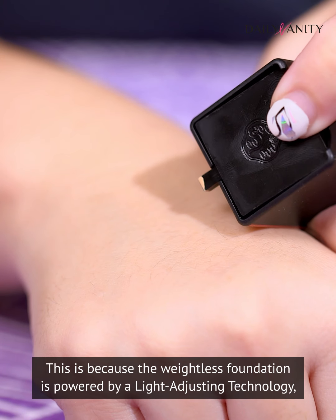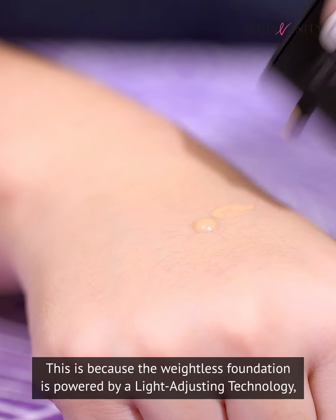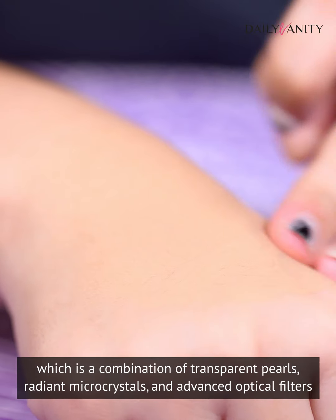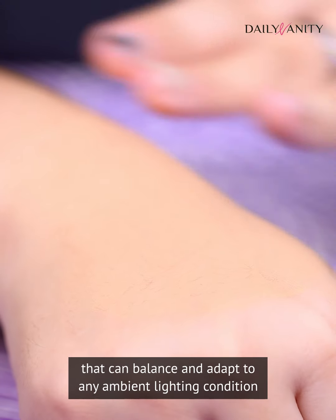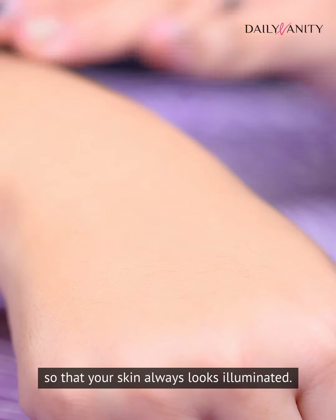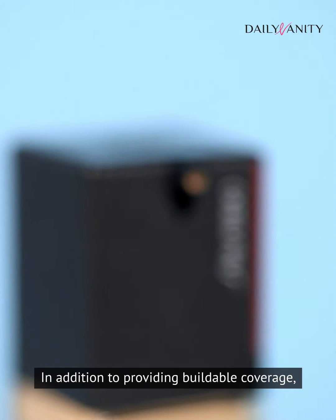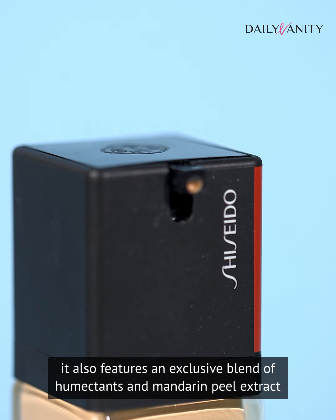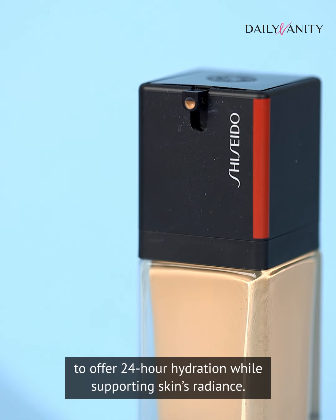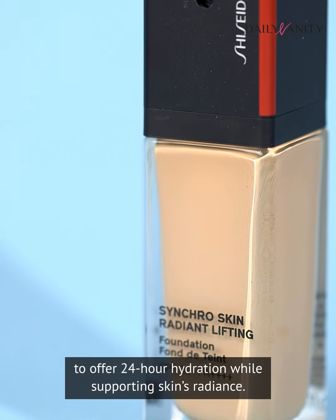This is because the weightless foundation is powered by a light-adjusting technology, which is a combination of transparent pulse, radiant microcrystals, and advanced optical filters that can balance and adapt to any ambient lighting condition so that your skin always looks illuminated. In addition to providing beautiful coverage, it also features an exclusive blend of humectants and mandarin peel extract to offer 24-hour hydration while supporting skin's radiance.